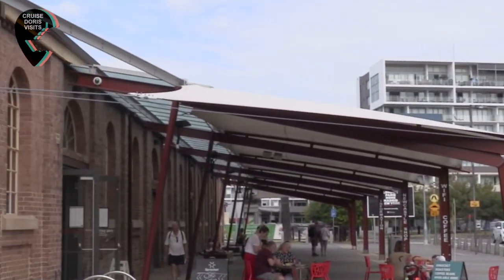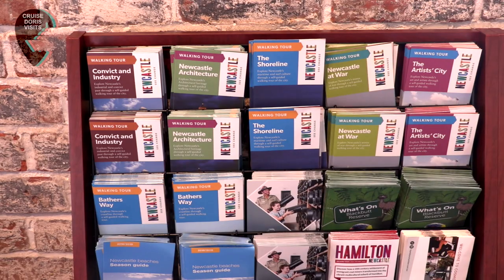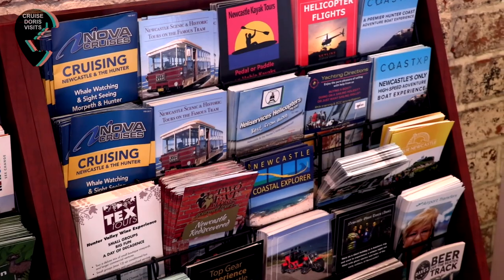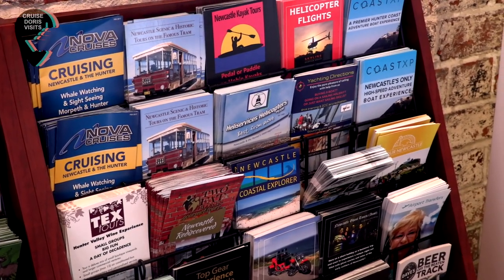Ridges Hotel is here; behind me is the museum, and next to the museum is the information centre. They have packaged this small city up into a number of interesting but different walks. The Newcastle Museum is right next door to the tourist office and it's free admission.